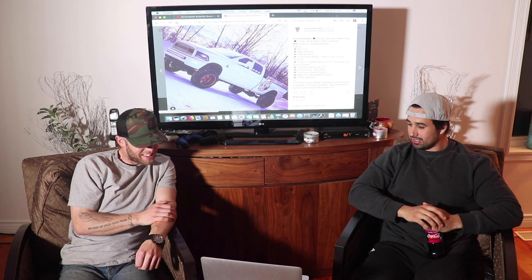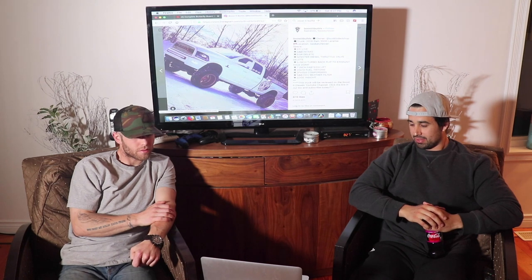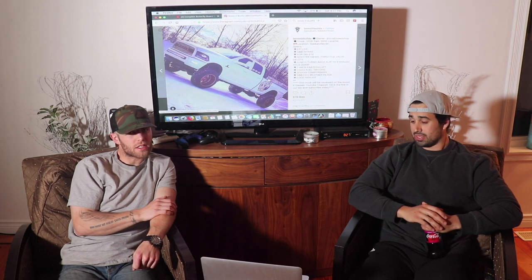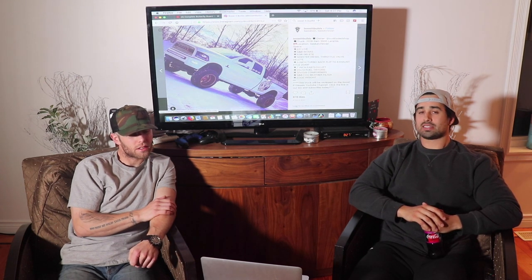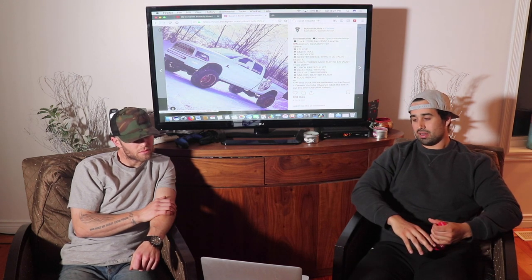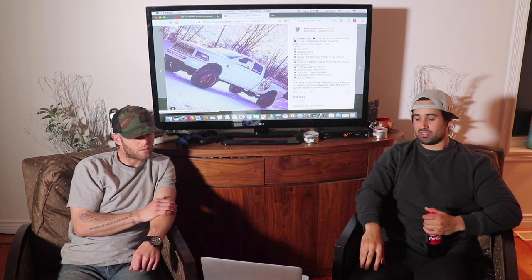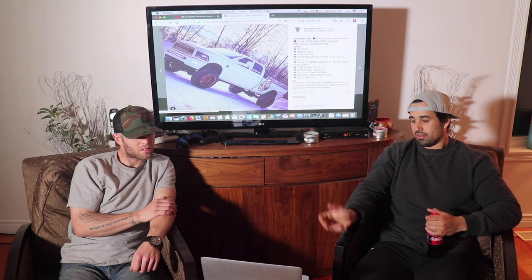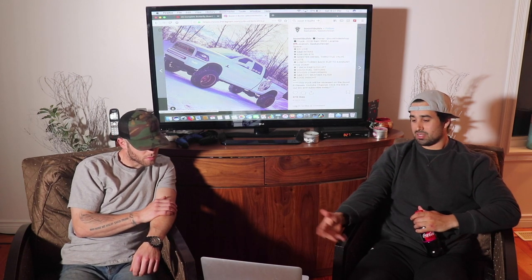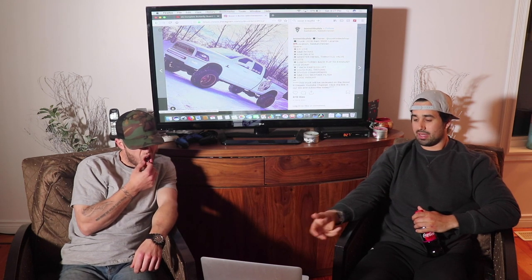37 by 13.5 Conforcers, nice. SMB CCP breather filter, tight. Edge Insight to check all his gauges — Edge Insights are sick, sweet setup. This guy's got all the classic upgrades, nothing you don't need, just the effective simple stuff everybody should do to their truck. And he got all the best brands for the most part, so he clearly knows what he's doing and doesn't waste money.